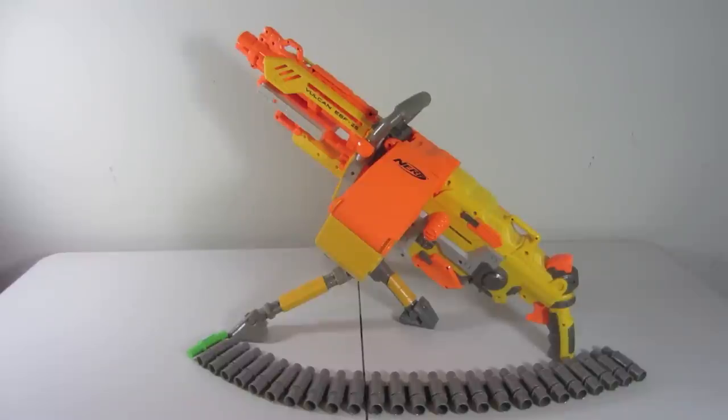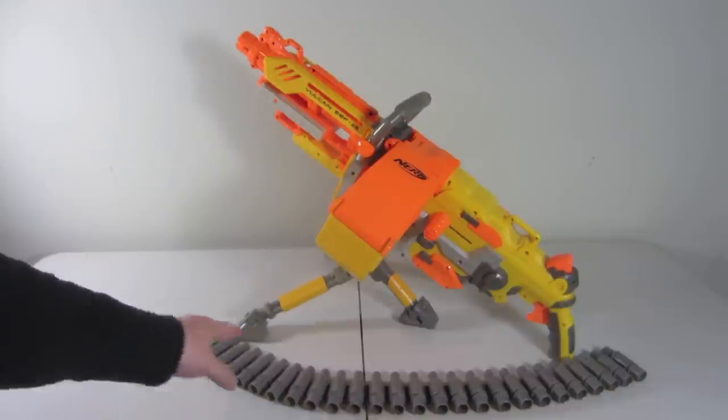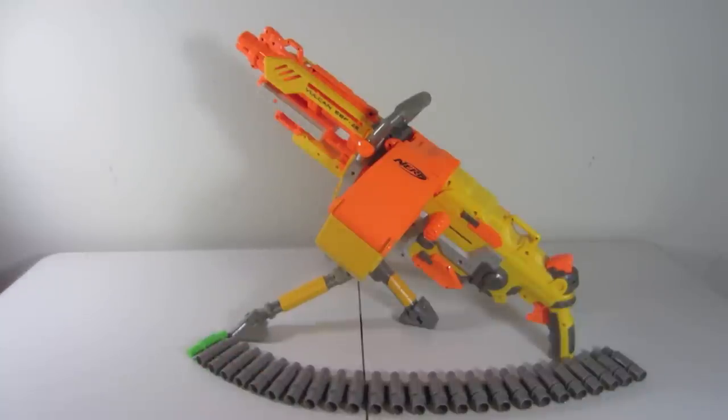I was driving through a town about 40 miles away and I came across a thrift store I hadn't been to before. I went in, went to the toy section, and found this Vulcan EBF-25 Nerf machine gun. It's in pristine condition — it's got the tripod and the ammo belt. I paid $4.99 for it.